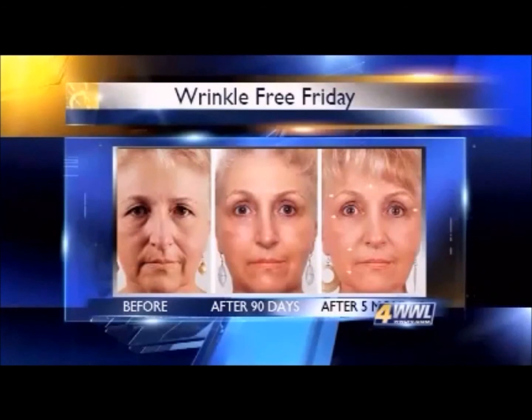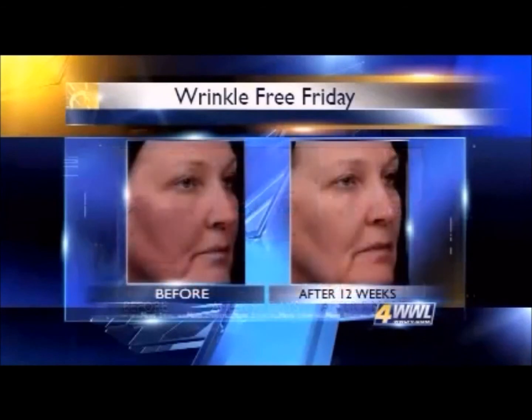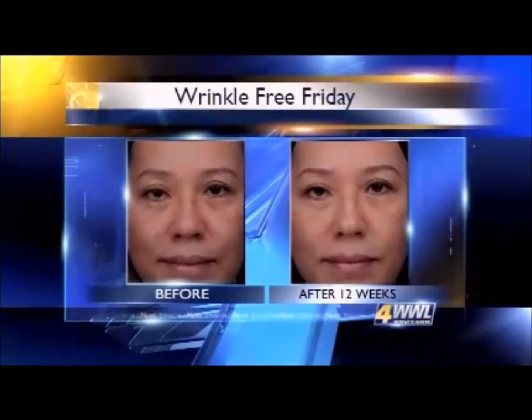Representatives of the company quote studies in the lab and on people, showing the product has the science to back its results — results they say reset youth gene clusters and change key enzyme activity. Independent doctors say that in general, topical treatments can alter genes, so it is possible and certainly doesn't surprise them. This has been demonstrated with peptides and extensively with retinoids, and it's an approach other companies have also used to look at aging skin.